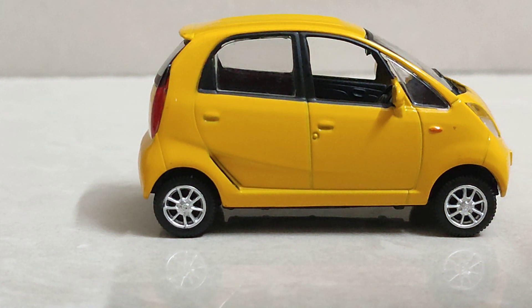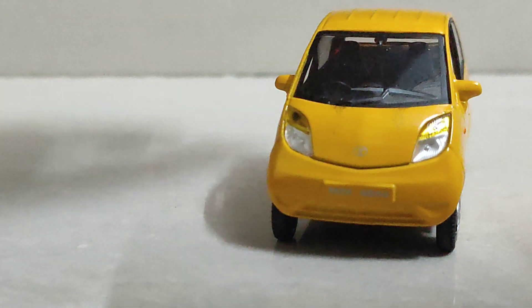Tata Motors also launched the Gen X facelift of the Tata Nano, which is today rebadged as the JM Neo electric car and is seen in South India.